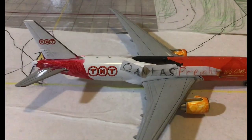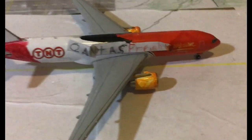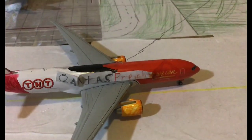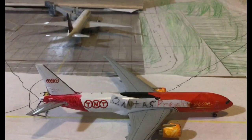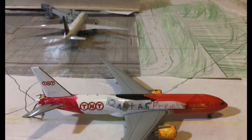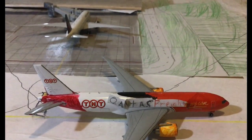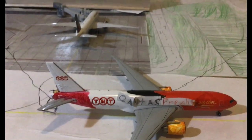Just taxiing to the cargo terminal we have the Frontis Freight Boeing 777-200F. This is taxiing to the gate — it arrived in from Perth, and will later be heading out to Adelaide.